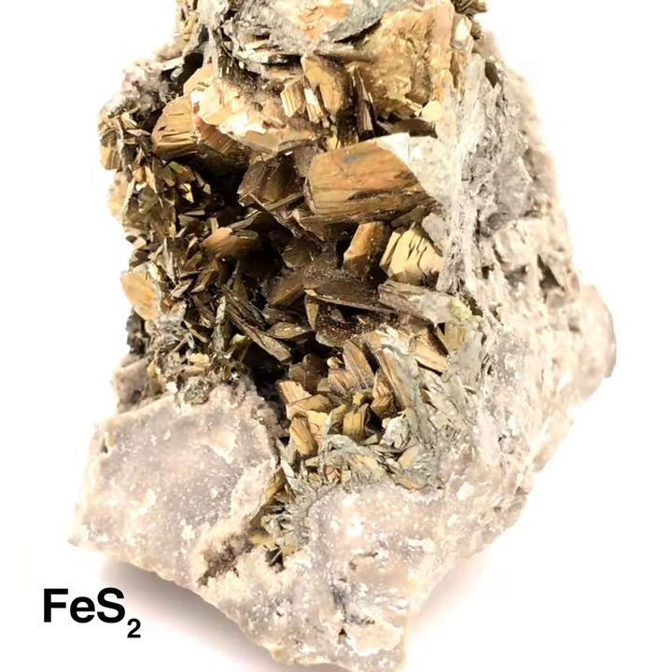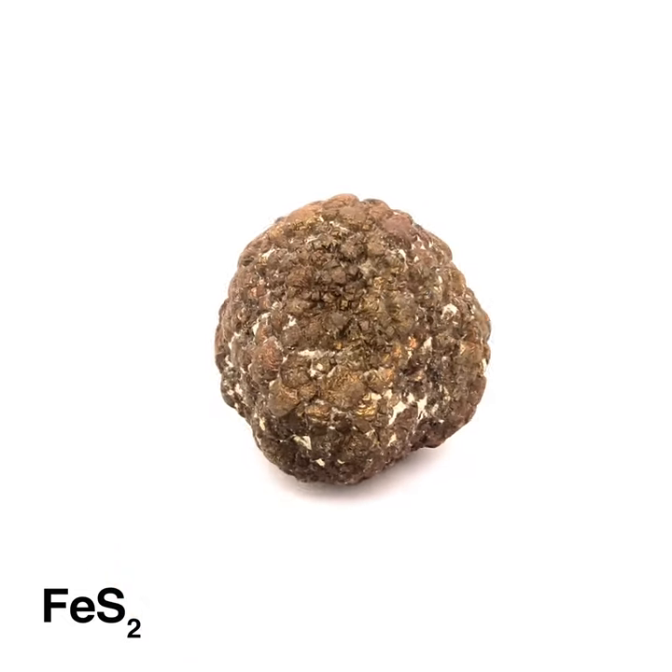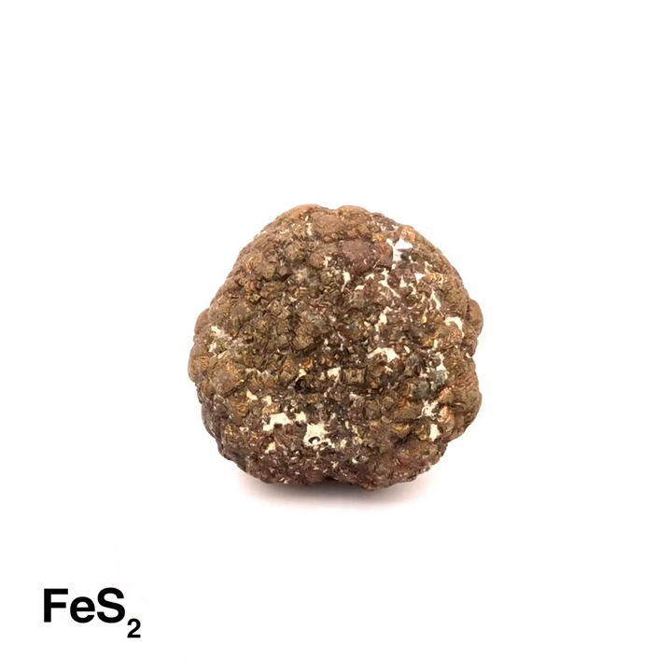Marcasite forms in hydrothermal veins, but it also forms as concretions in sedimentary sequences of shales and limestones.